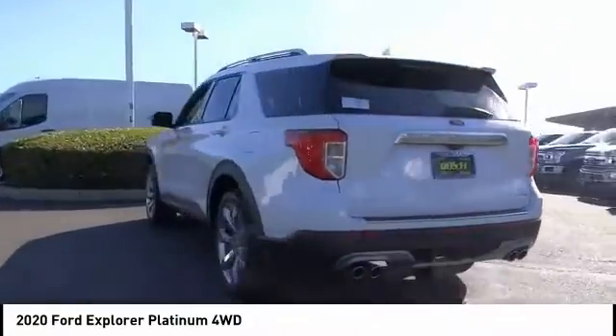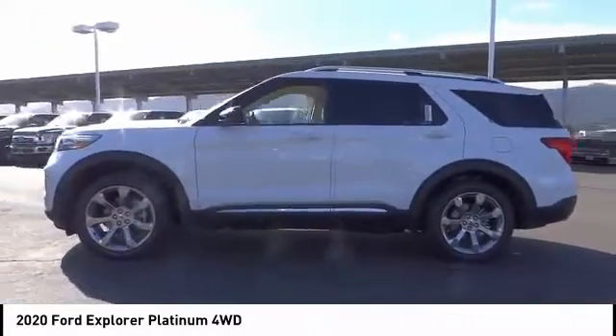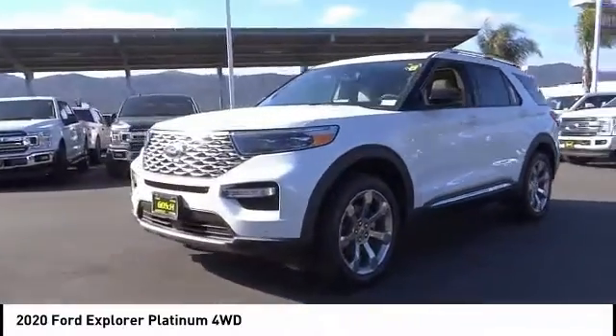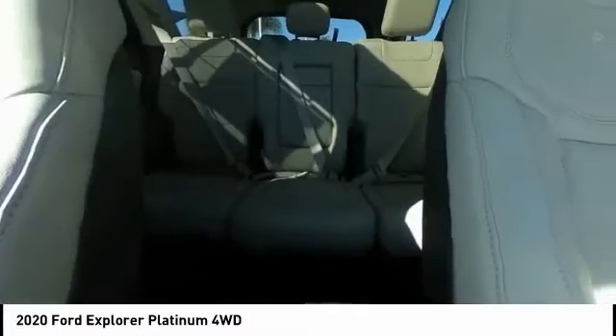Here are some of this vehicle's great options: electronic stability control, alloy wheels, power lift gate, brake assist, traction control, remote keyless entry, fog lights, four-wheel disc brakes, speed control, power moonroof.